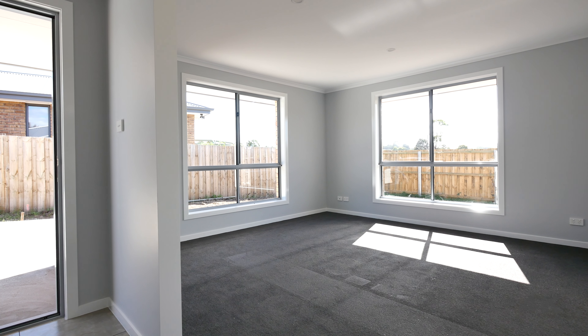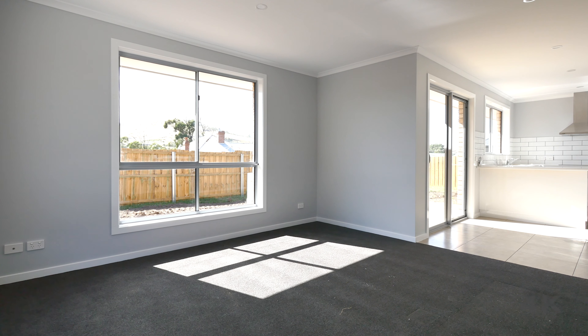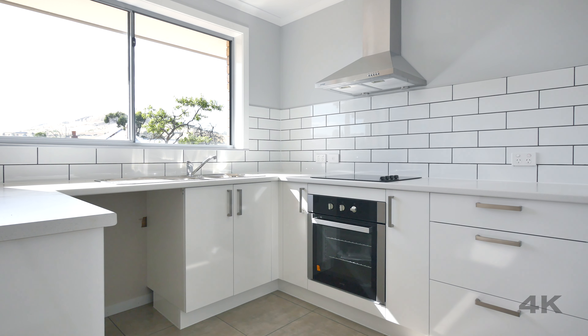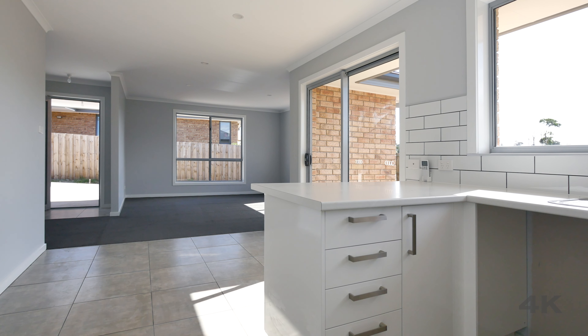Upon entering the home, you are greeted with a large open plan living that comprises of a spacious lounge including hepa, dining and modern kitchen complete with stainless steel appliances, subway tiles completing the look.